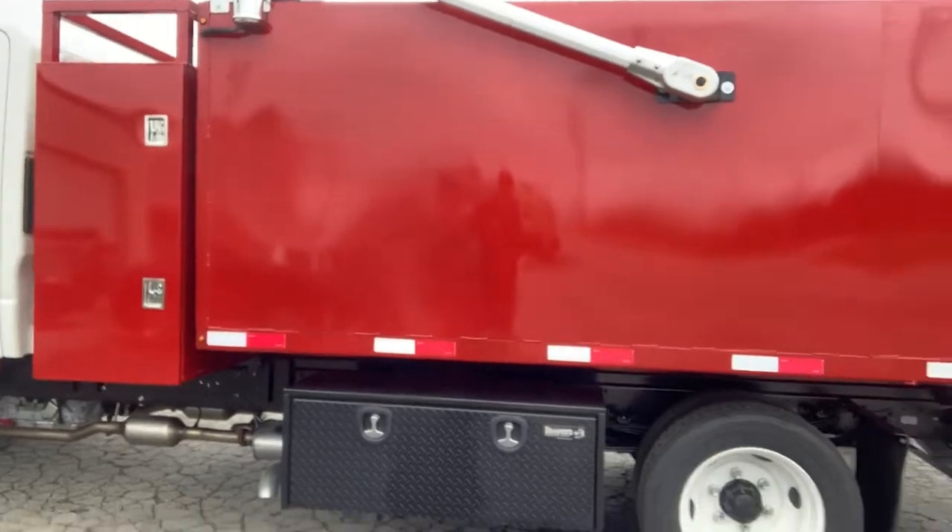Good day, this is Mike Olden with Lee Smith. I look forward to working with you on your next truck need. This is a product review on the Isuzu NRR with a 12-foot dump body and 2-foot cross box. You can reach me at 423-618-3323 or shoot me an email at molden@lee-smith.com.